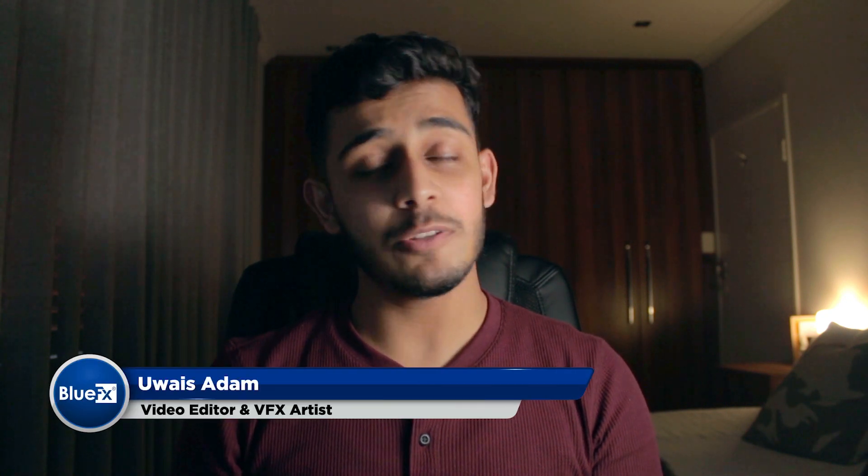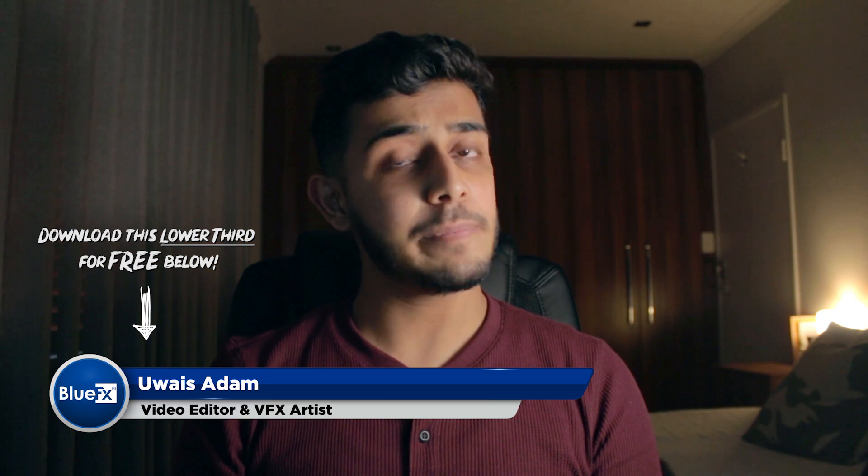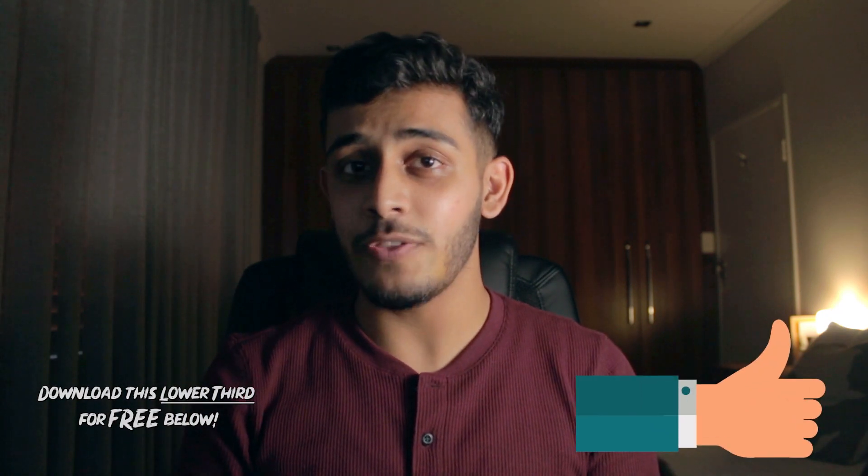Hey guys, Wes here from BlueFX, and today we're going to be talking about the top five programs for YouTubers that are actually 100% free. So without further ado, drop a like on this video, let us know if you enjoy these types of videos, and let's hop into it.